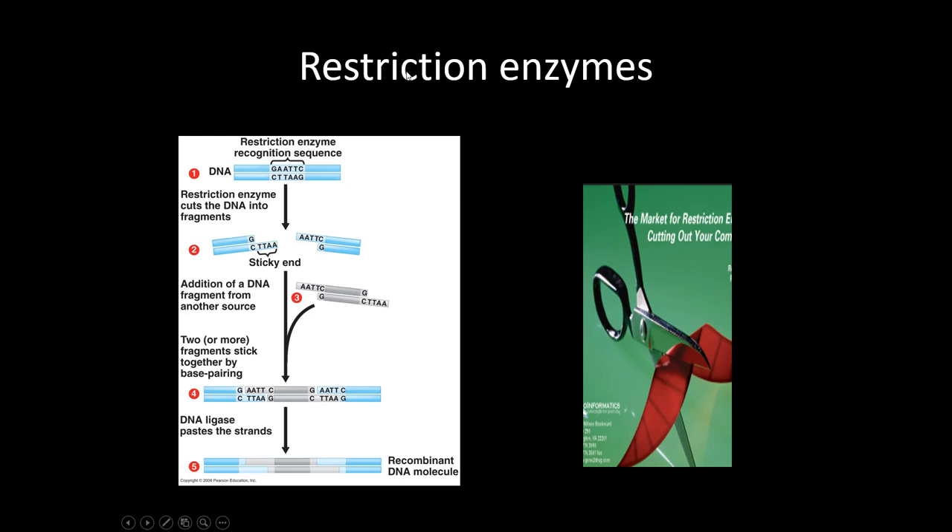Restriction enzymes are something bacteria naturally have — they're essentially the bacterial version of an immune system. Bacteria can be infected by viruses, so if a bacterium has been infected in the past, it will make restriction enzymes to protect itself. If that same virus comes up again to a descendant cell, the restriction enzymes will cut up the viral DNA or RNA as it comes in, so the virus can't take over that cell. We just use these in biotech to make other things.